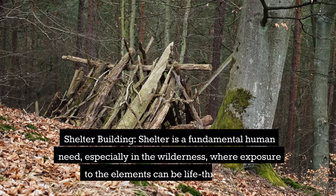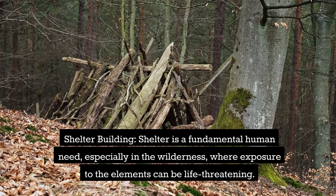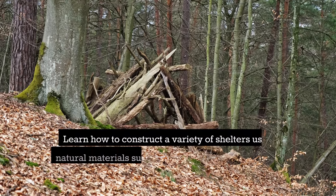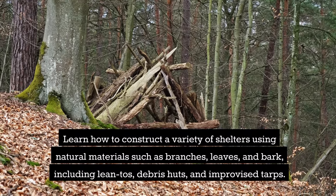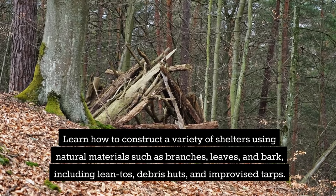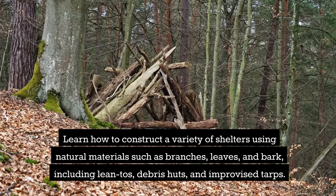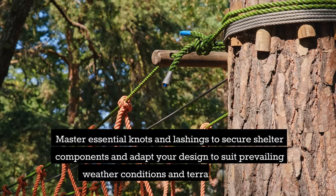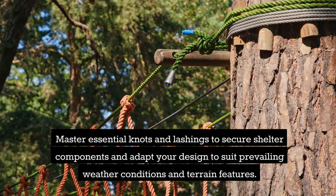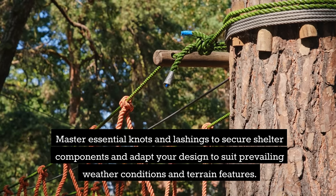Shelter Building. Shelter is a fundamental human need, especially in the wilderness, where exposure to the elements can be life-threatening. Learn how to construct a variety of shelters using natural materials like branches, leaves, and bark, including lean-tos, debris huts, and even improvised tarps. Master essential knots and lashings to secure shelter components and adapt your design to suit prevailing weather conditions and terrain features.